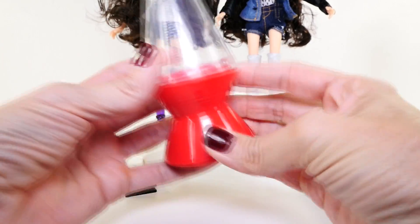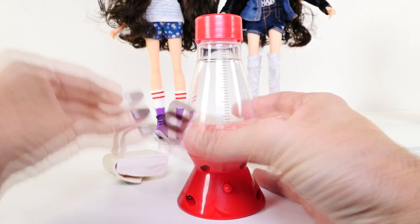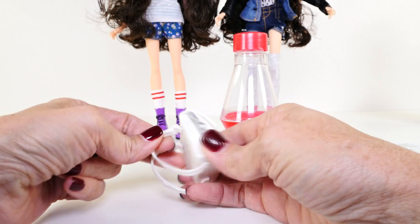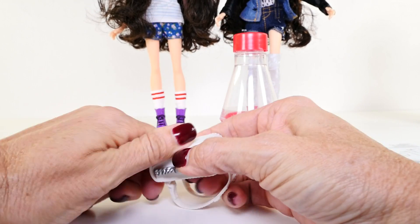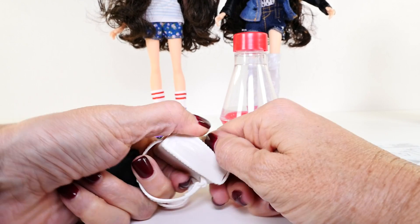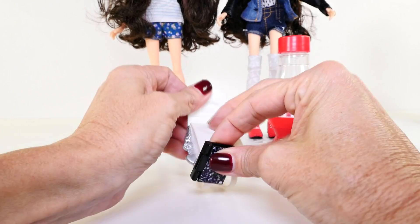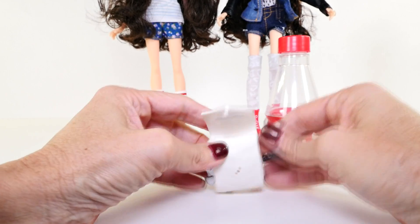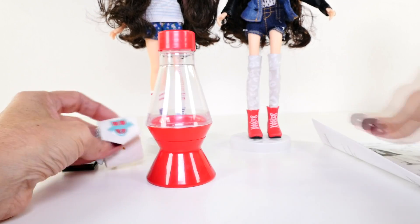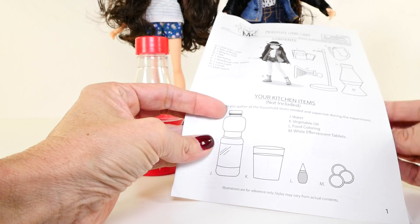Speaking of the lava lamp, here it is. This is what we are going to be using very shortly to do a science experiment. Mikayla also comes with this little backpack, which opens up — it's kind of hard to open but there we go — and also with her journal. We have that, and then we have some instructions for making our lava light.